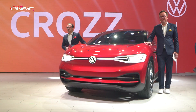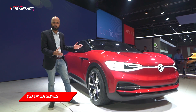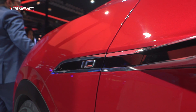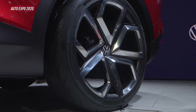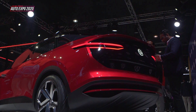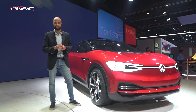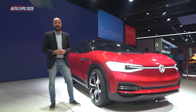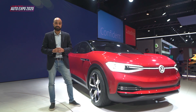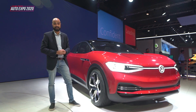The fourth SUV heading our way is one that I'm very excited about — it's the ID Cross. Just look at it, it's gorgeous. It's based on Volkswagen's new MEB platform, where the batteries are on the floor and you can have different configurations of motors. In this car, it's got two motors — one on the front axle and one on the rear axle — giving it all-wheel drive and over 500 kilometres of range. This is the electric future, and if it looks this way, I'm quite excited about it.